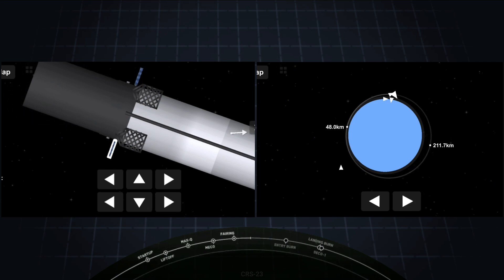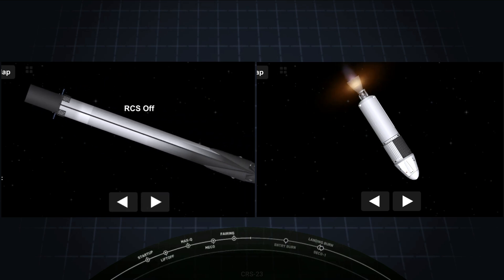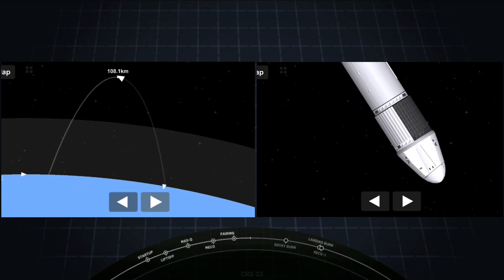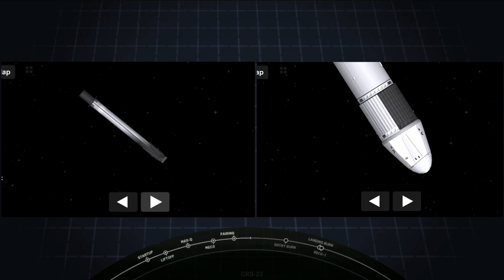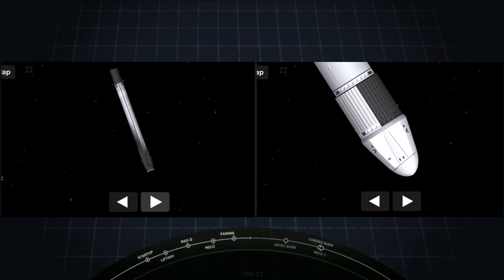On screen again is the view of the Merlin vacuum engine on the second stage. On the opposite end of that engine is our Dragon. The next event for today's mission is the re-entry burn for the first stage — that's the second of three burns. This is where three of the Merlin engines will reignite and help slow down the stage as it re-enters the upper parts of the Earth's atmosphere. That burn is happening in just under a minute.